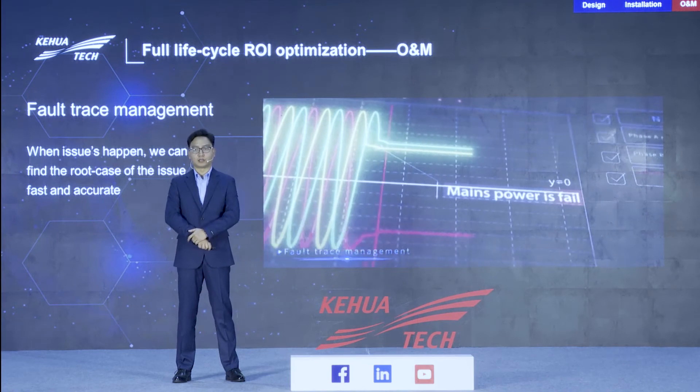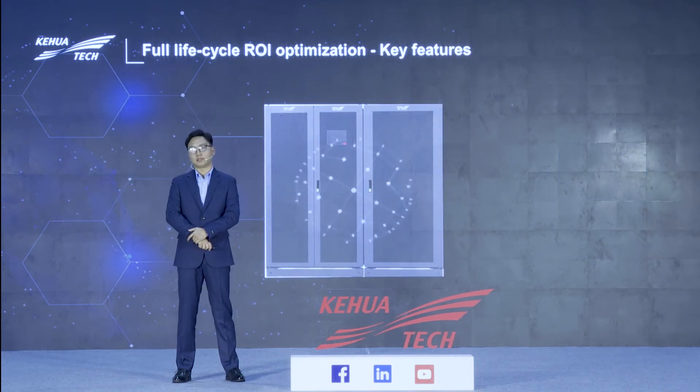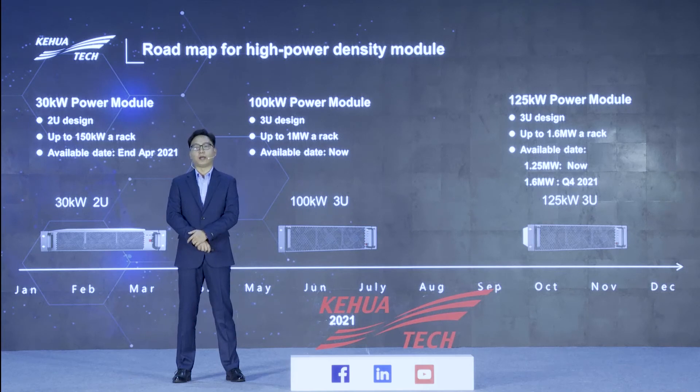We fully consider reducing TCO to optimize the full lifecycle ROI. Key features of our MR33 series include PF equal to 1, intelligent sleep mode, power walk-in, YCCO, programmable dry contacts, and more. This is the roadmap for our high power density module: the 30kW power module will be available at the end of April; 100kW and 125kW are available now; and the 1.6MW system will launch in Q4 2021.